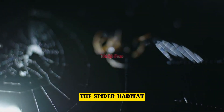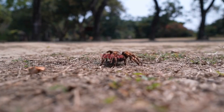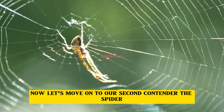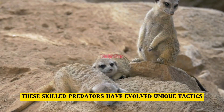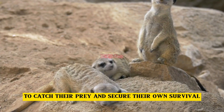The spider habitat. Now let's move on to our second contender, the spider. These skilled predators have evolved unique tactics to catch their prey and secure their own survival.